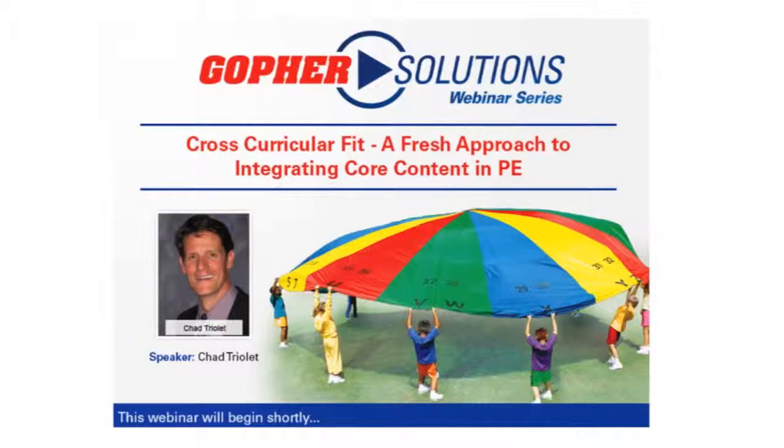Today's webinar is titled Cross-Curricular Fit: A Fresh Approach to Integrating Core Content in Physical Education, with Chad Triolet. Before I introduce Chad, I wanted to mention that you will have the chance to ask questions during the presentation. Your questions are only visible to me, the moderator, so feel free to ask any questions you might have. Questions can be typed into the questions area on the right side of your screen at any time during the webinar, and we'll address your questions with Chad at the end.